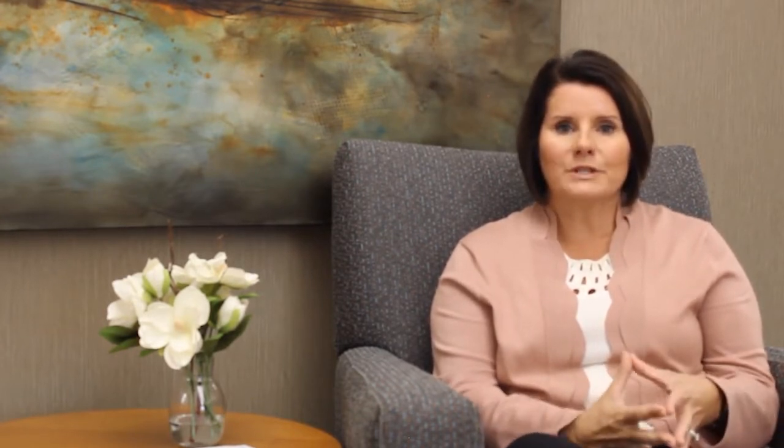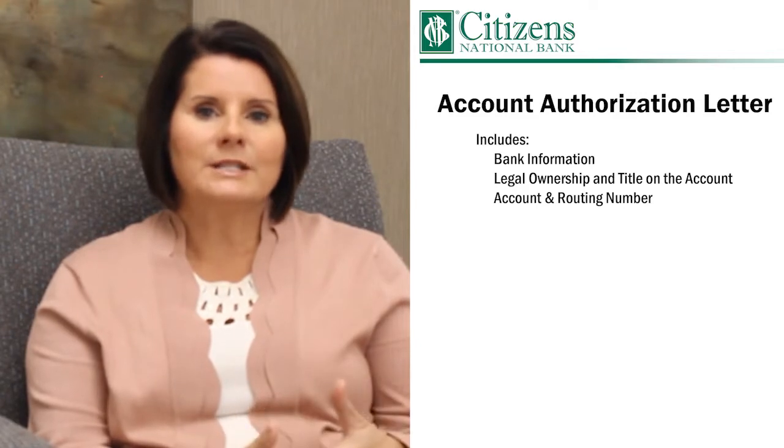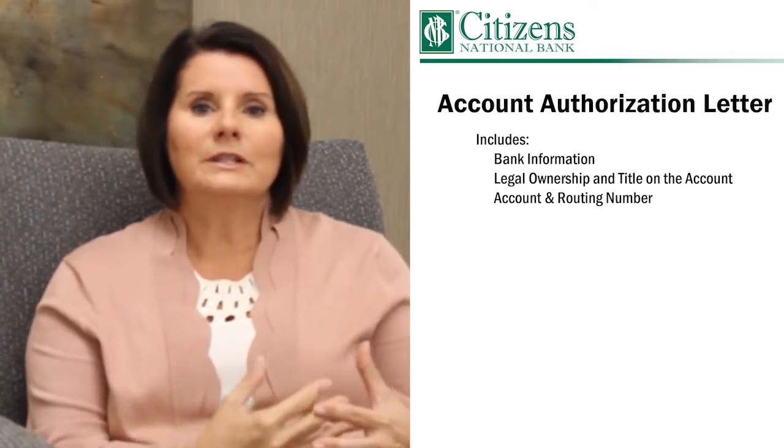When a business customer is moving their deposit relationship over, they often have several automatic payments set up with third parties. To make that process easier, we can provide the customer with an account authorization letter. That letter contains the bank information, the legal ownership and title on the account, as well as the account routing number.